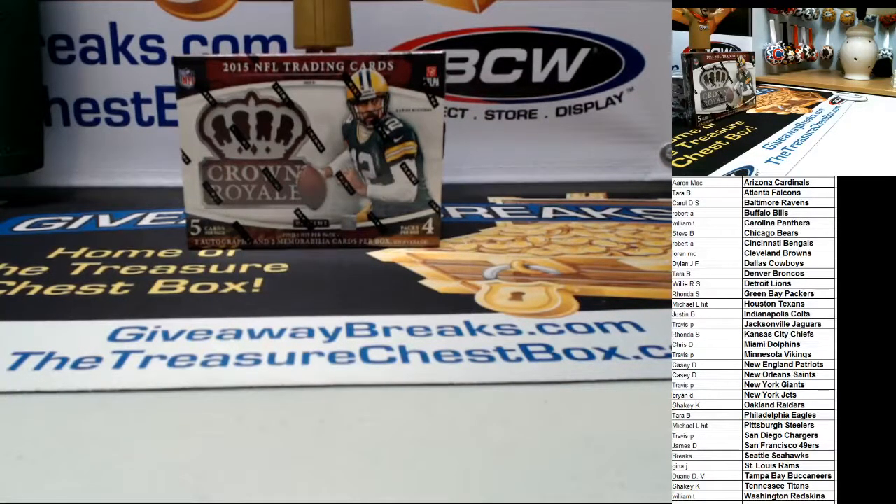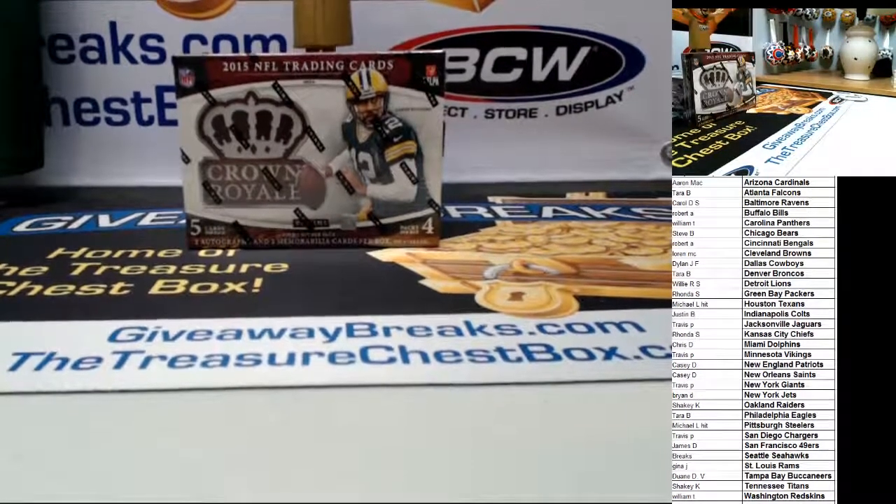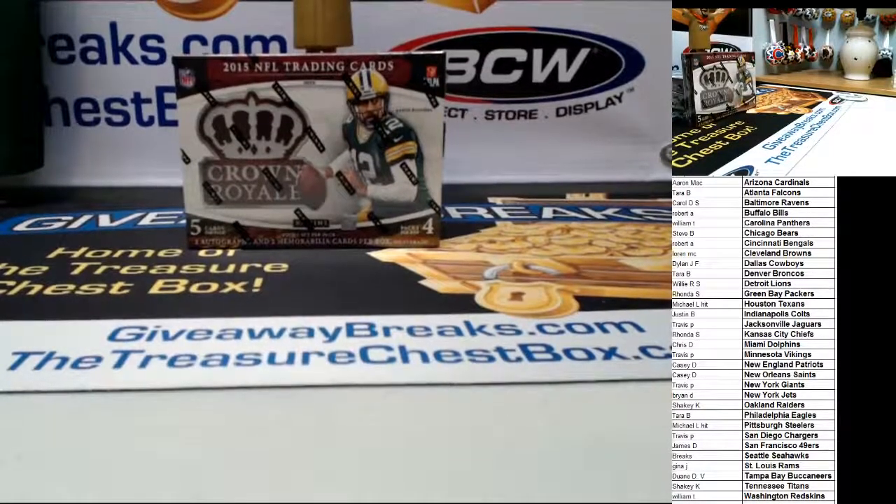Welcome to Giveaway Breaks. This is eBay break #137, a 2015 box of Panini Crown Royal. Thank you for all the people that have been patiently waiting. All the teams are on the board and I'm going to get started with a giveaway that goes to everybody — I'm going to roll the dice twice.